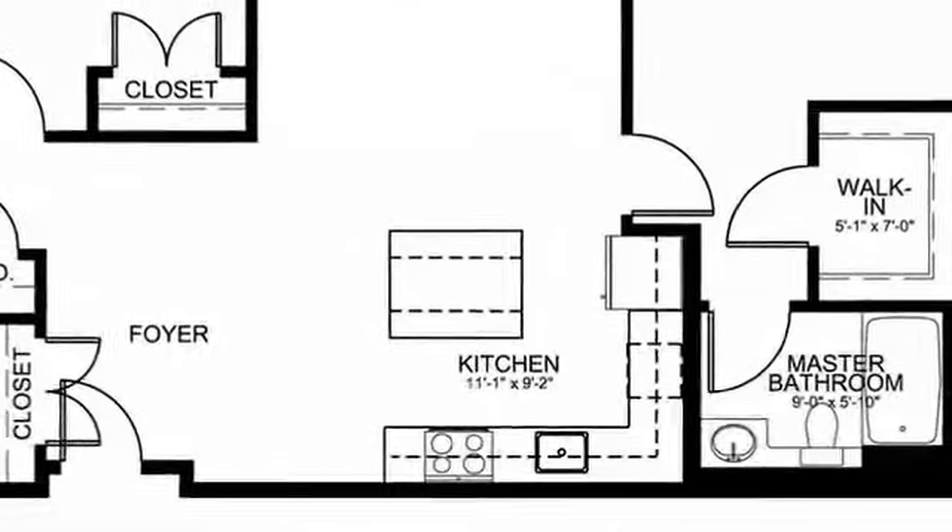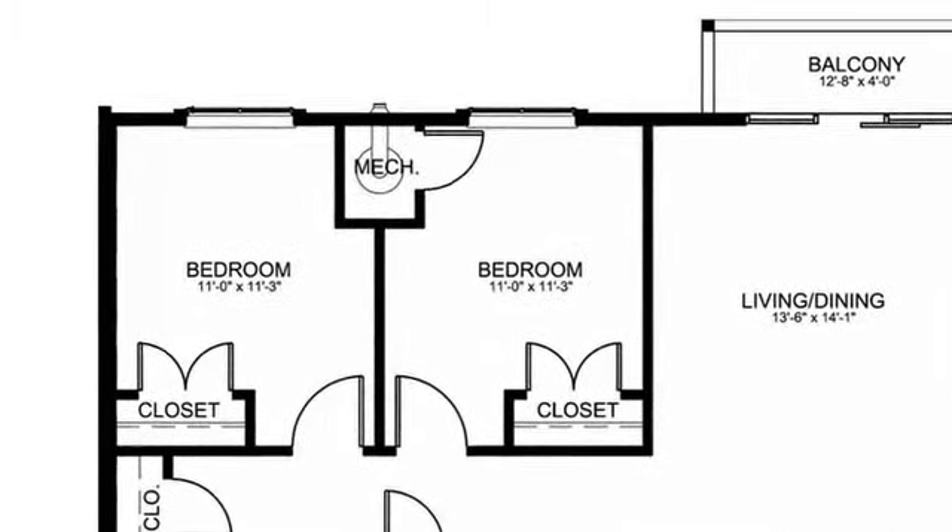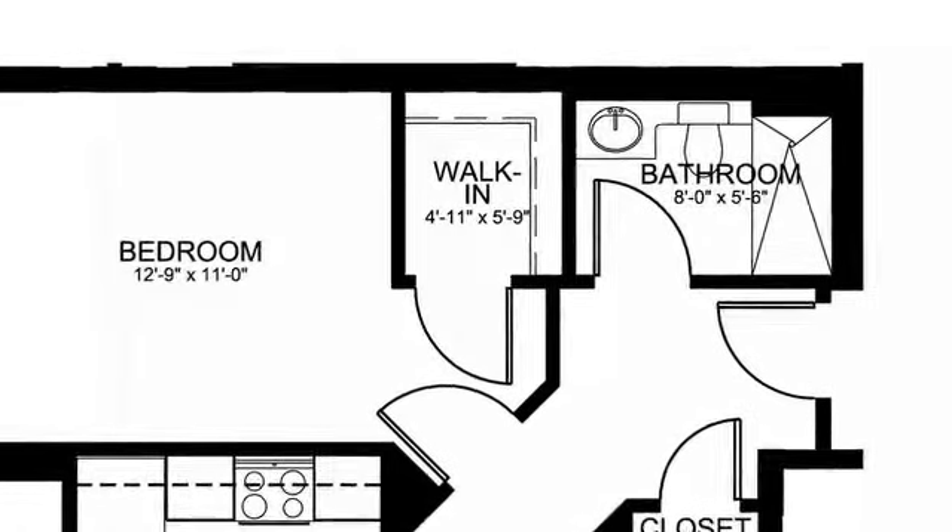Floor plans at Repton Place feature wide open layouts and full utilization of the square footage in each unit, including open kitchens, large windows, and walk-in closets in all units, including the studios. Many units have private decks or patios that overlook the oasis of open space.